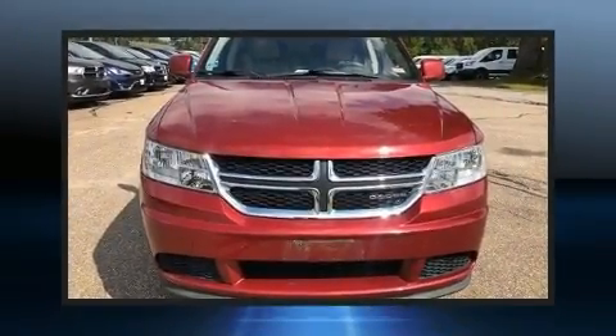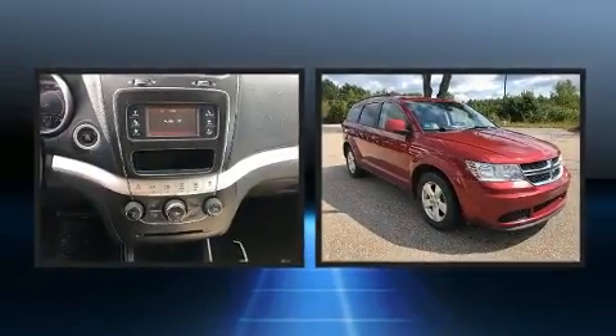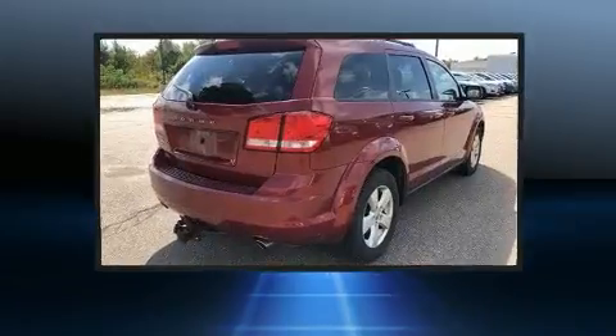Come test drive this 2011 Dodge Journey. Under the hood, you'll find a six-cylinder engine with more than 270 horsepower, and all-wheel drive keeps this model firmly attached to the road surface.